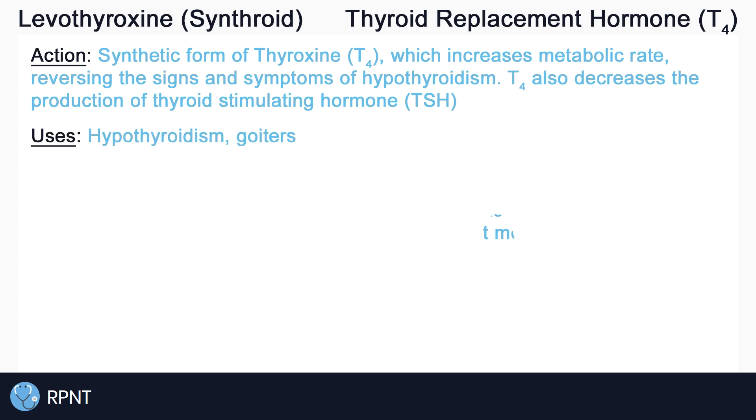Levothyroxine is primarily used as replacement therapy in hypothyroidism. Levothyroxine should alleviate signs and symptoms of hypothyroidism, such as fatigue, intolerance to cold, weight gain, bradycardia, dry skin, and more.